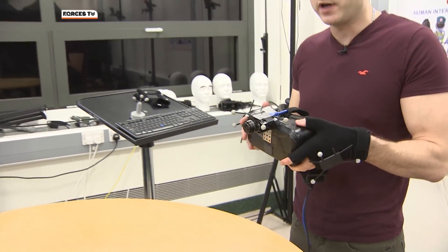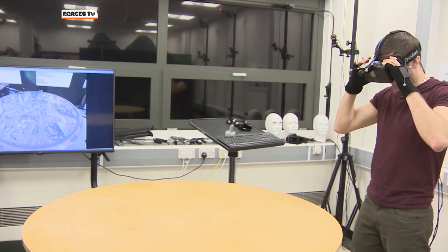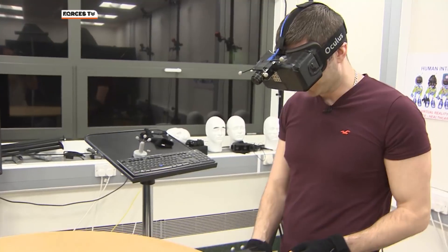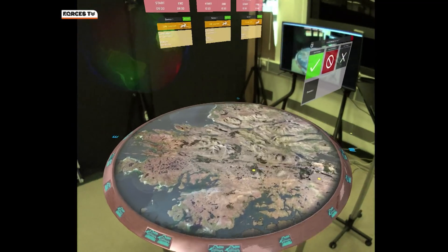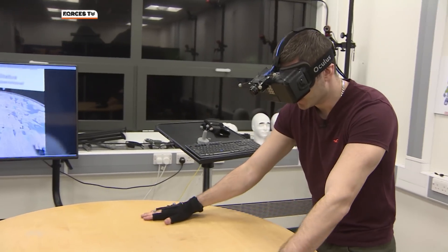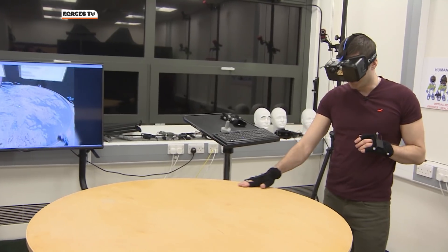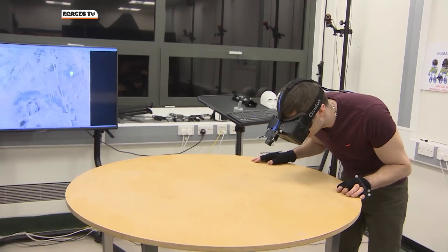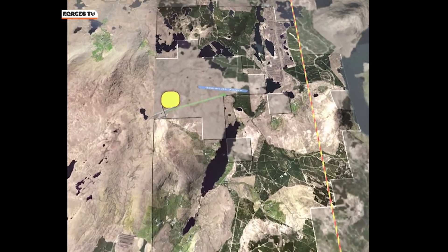Using what's available today, the team are experimenting with mixed reality. When I finally put on the headset I can now see the mixed reality table which is being superimposed over this rather standard table. The system works very much like a map and it enables you to interact with it in quite an intuitive way. You can pinch to zoom with your hands to move in and out. You can also use your hand at the edge of the table which rotates the map around, and you can move in with your head itself because everything's fully tracked — so as you step around the table, it follows you.